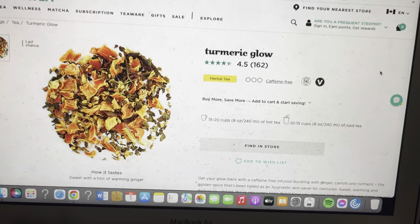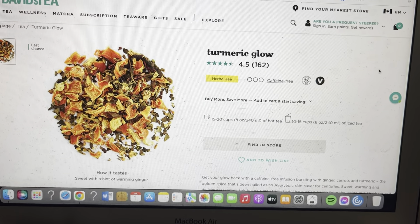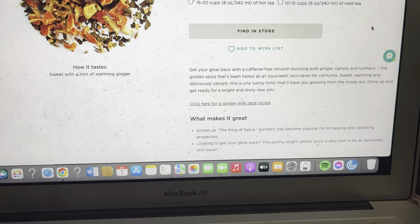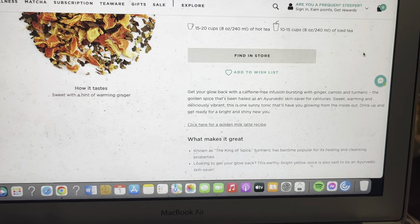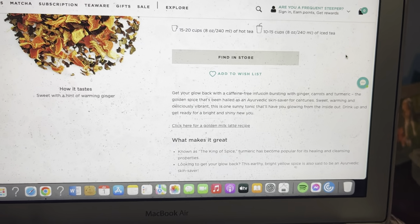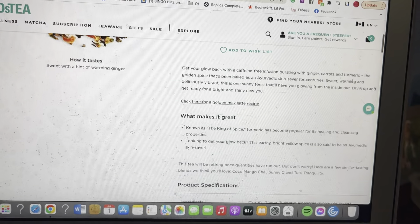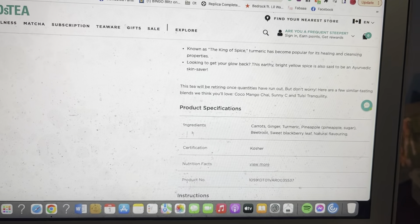So today we're doing Turmeric Glow. I have not seen this tea come back in two or three years. It is currently not available, but this is what it looks like. It is a herbal tea and it says: get your glow back with a caffeine-free infusion bursting with ginger, carrots, and turmeric — the golden spice that's been hailed as an Ayurvedic skin saver for centuries. Sweet, warming, and deliciously vibrant. Drink up and get ready for a bright and shiny new you. Ingredients: carrots, ginger, turmeric, pineapple, beetroot, sweet blackberry leaf, and natural flavoring.